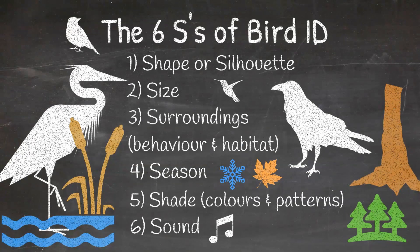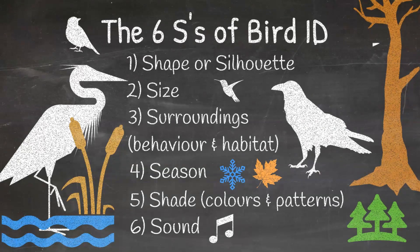These six S's are the clues you will need to consider as you solve the mystery of what bird you are watching.